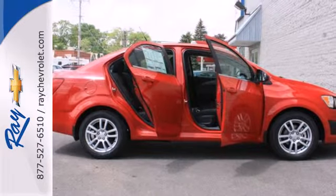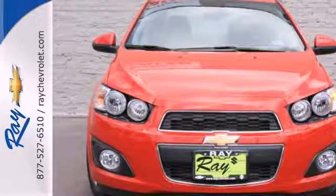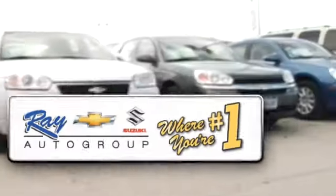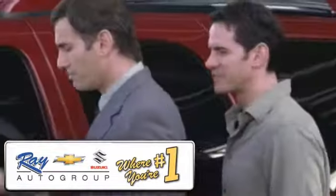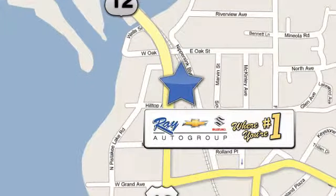People will love to be your passenger in this lively Sonic. Come get it today. At Ray Chevrolet Suzuki, our inventory changes daily, and if you don't see what you're looking for, just ask and we'll find it for you. Ray Chevrolet Suzuki is conveniently located at 39 North Route 12 in Fox Lake, Illinois.